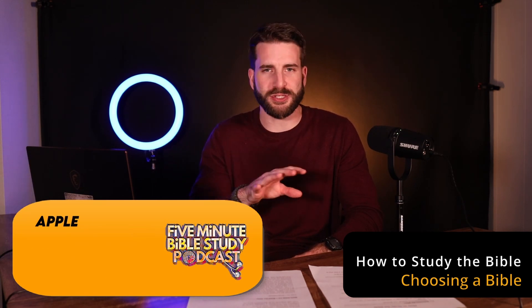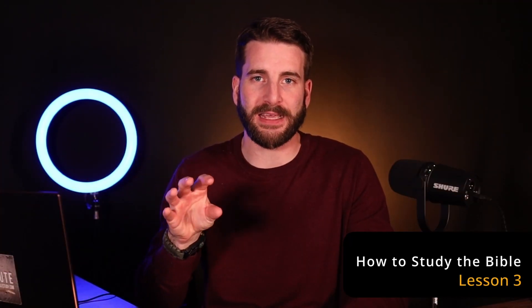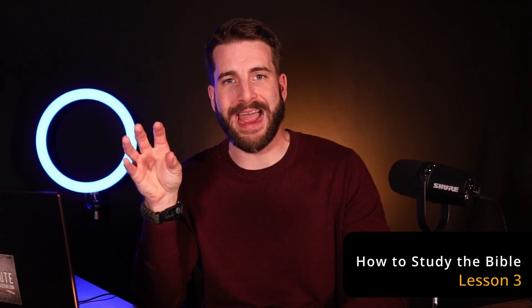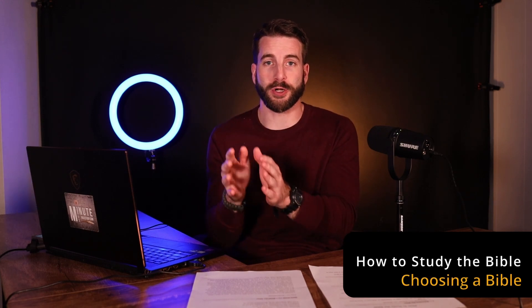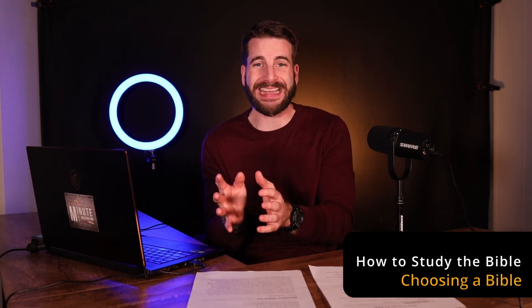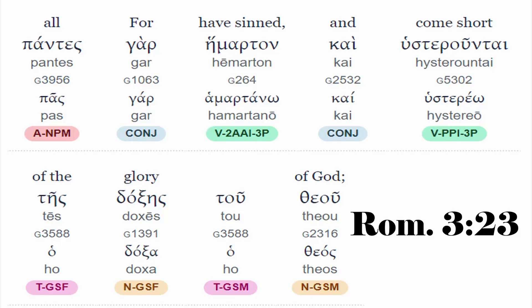I want to talk for a second about translation theory — that is, why are there so many different Bible translations? People have tried to make the Bible understandable for the average reader, while others are more concerned with making it as accurate to its original language as possible. When you translate the Bible from Greek into English word for word, that's what we call a Greek interlinear — literally the Greek phrase above, the English phrase below. The problem is you can't read that fluidly as a regular English reader.